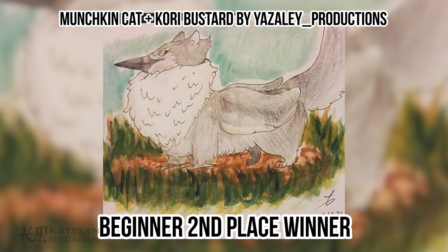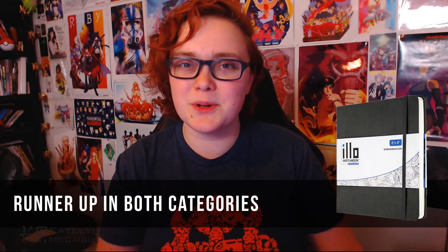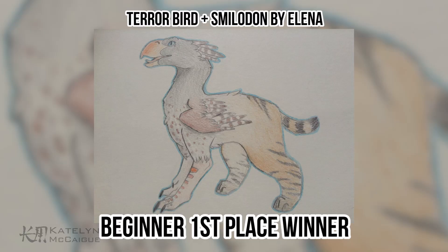First up for second place in the beginner category, we have Yazily Productions with a munchkin cat and Cory Bustard combo. This little guy is super cute and I really love the little chibi aspect you added. The munchkin cat and the bird combo mesh together really seamlessly. For the second place win, Yazily will be receiving an illo sketchbook with a sketch by me on the first page.